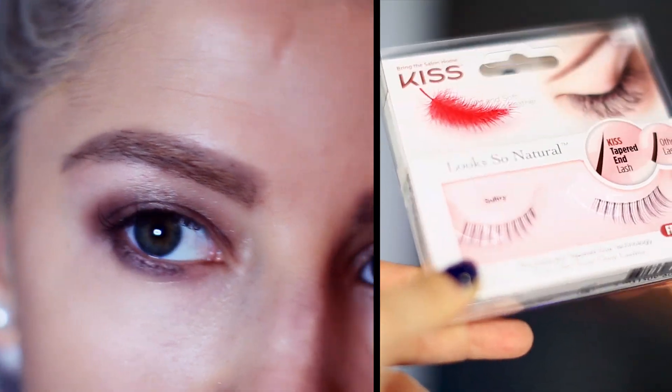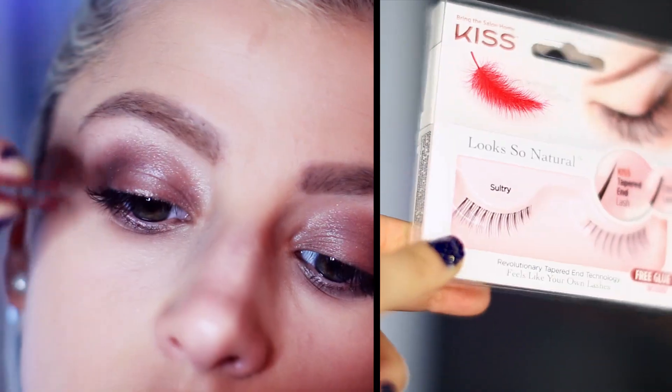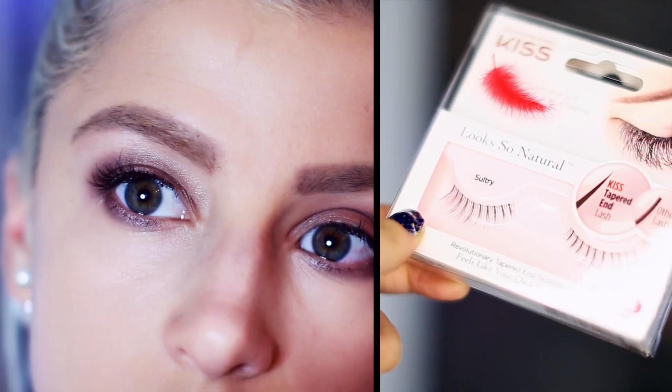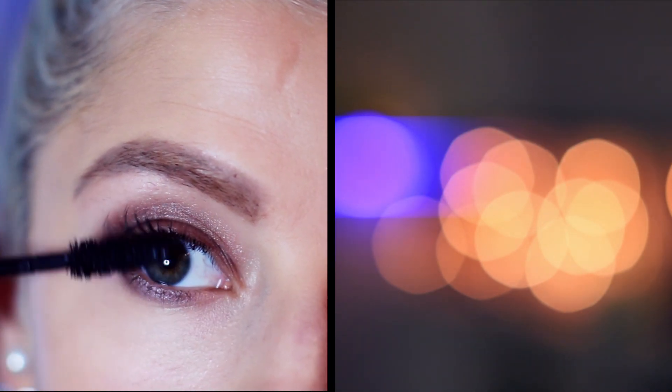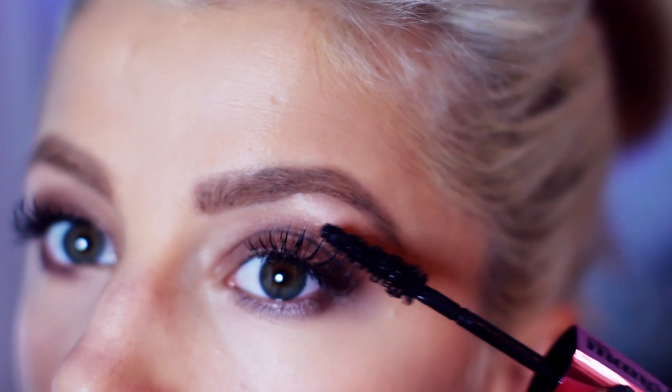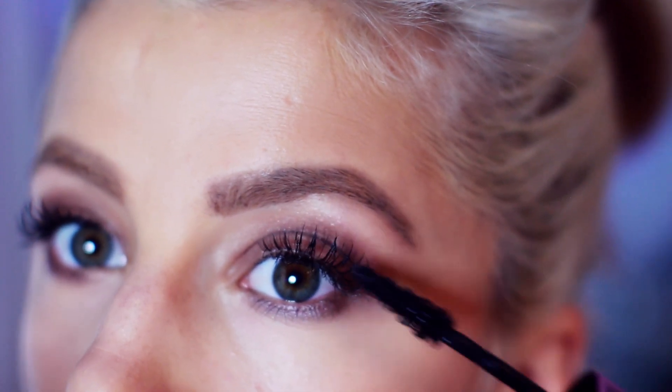I'm going to skip the eyeliner and just go straight to the lashes — these ones are by Kiss and they're amazing and they look super natural. To make the lashes look crazy defined I'm using the L'Oreal Paris Voluminous Miss Manga Mascara, and I also really love the wand.